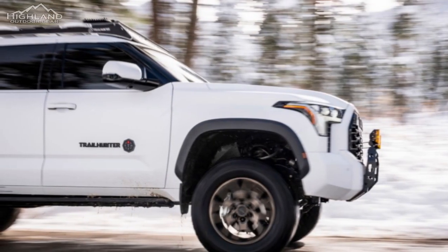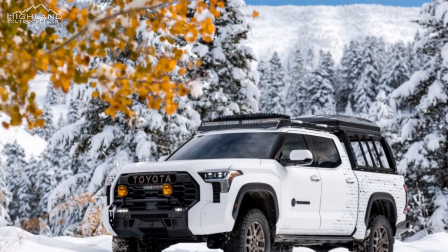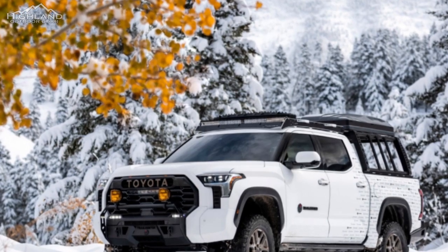Toyota has yet to announce a release date for the 2024 Tacoma, but with the company's continued teasers on social media and other channels, it's clear that the launch is imminent. We can't wait to see what the Trailhunter Tacoma has in store for overlanding enthusiasts and off-road adventurers alike.